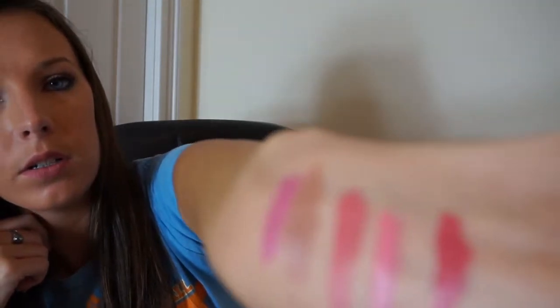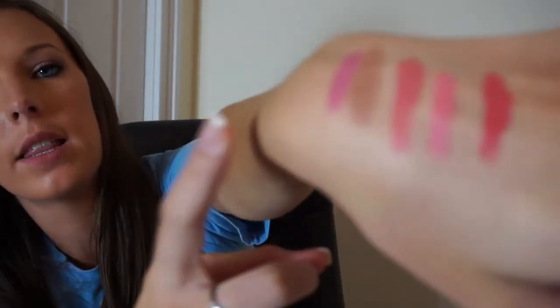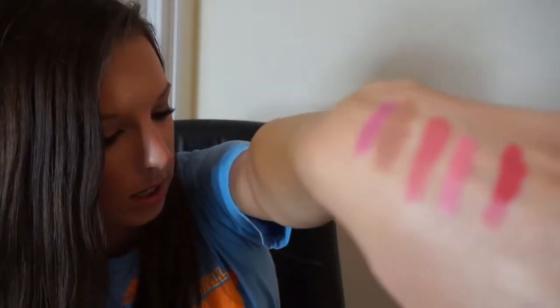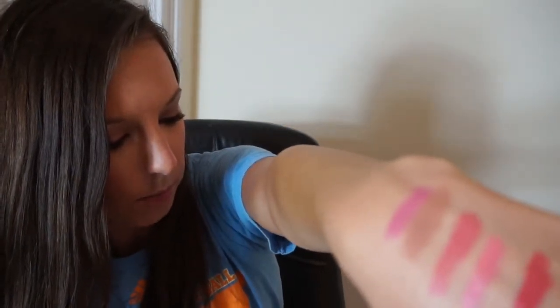Then there's Topanga, which is a really pretty coral. Let me get out of the shot so you can see — there's Topanga, that's Button, and then Fiesta and Polywog. So those are the ones I got.